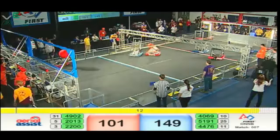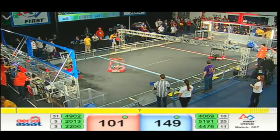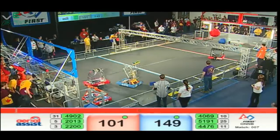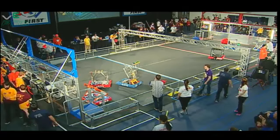10 seconds to go — an upset in the making here. 49-02 for Red trying to start another cycle. Five seconds to go. Blue trying to wrangle their ball. Score on the last second — score for Red! I don't know if it'll be enough. We'll get the final score.